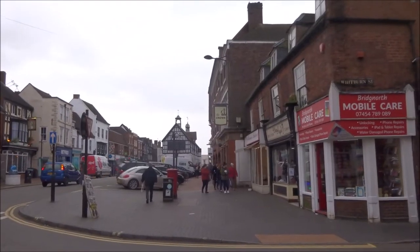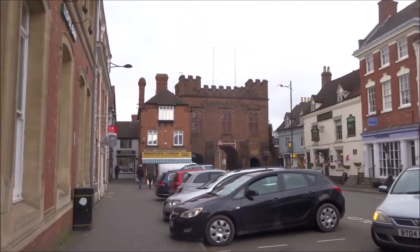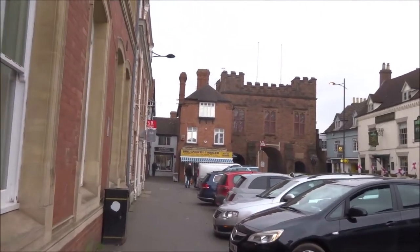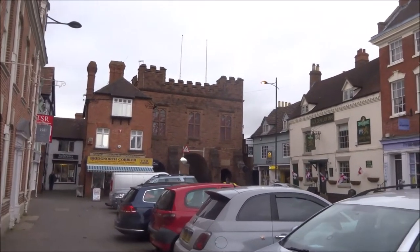There's the town hall, and this is the north gate. There's going to be an audio problem because it's quite blustery today.